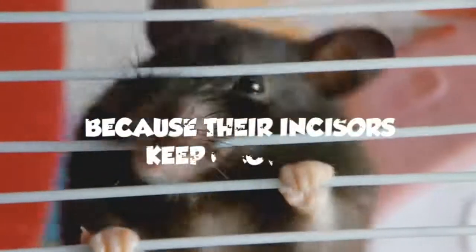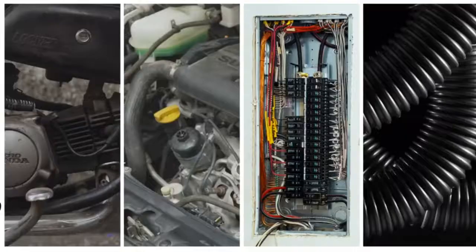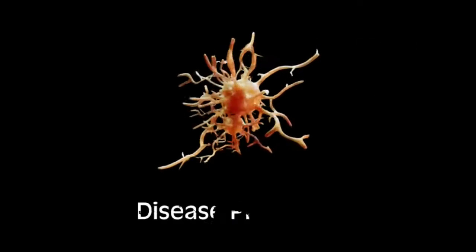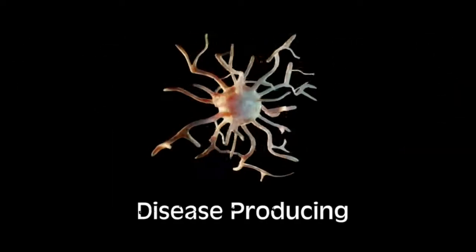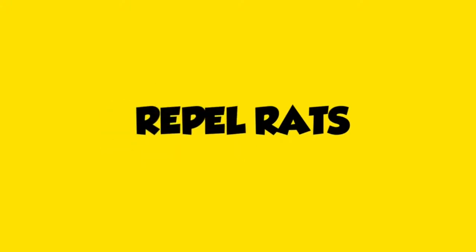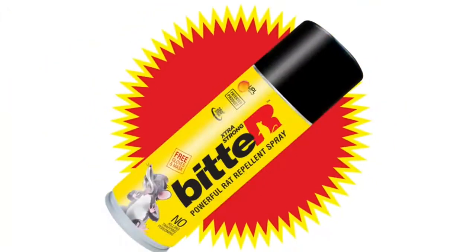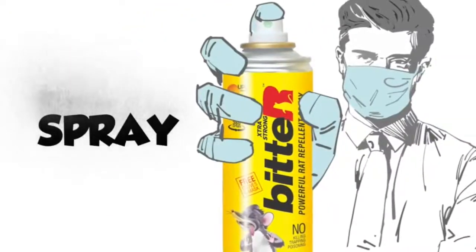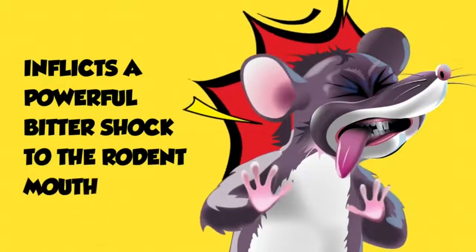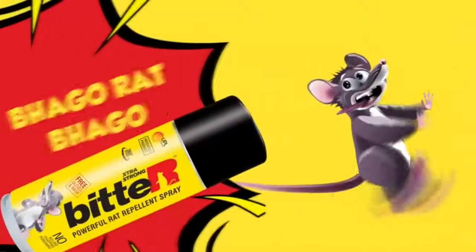Because their incisors keep growing, they seem unstoppable, chewing anything on their path. They are scary, disease-producing, and very destructive. Outwit rats — stop rats — repel rats with extra strong, powerful rat repellent spray. Bitter Spray: its extreme bitter taste inflicts a powerful bitter shock to the rodent's mouth and stops rats from returning or chewing.